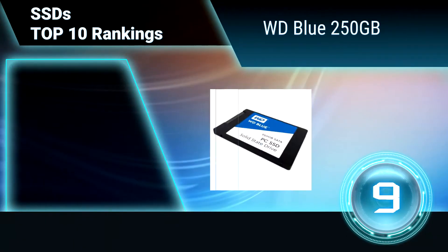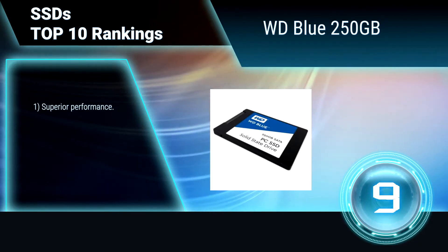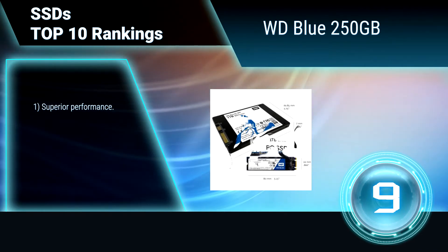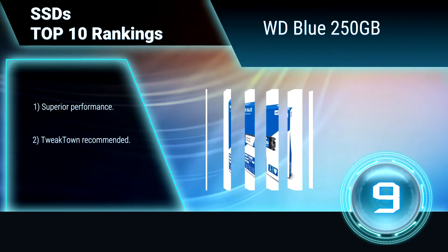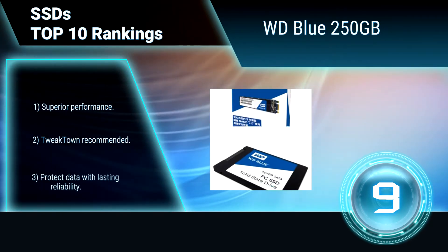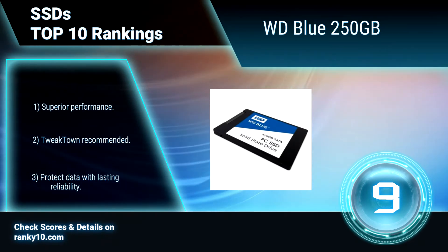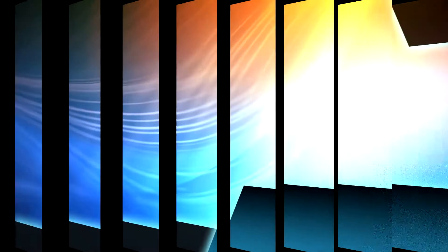Ranking number 9: WD 250GB. Optimized for multitasking and high-end computing, this solid-state drive offers superior performance with industry-edge reliability. It has read speeds up to 545MB and write speeds up to 525MB for blazing fast performance. Superior performance. Tweak-town recommended. Protect data with lasting reliability.